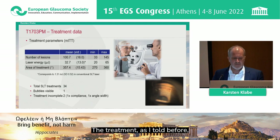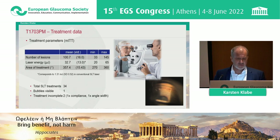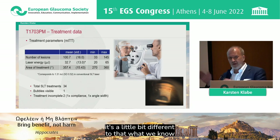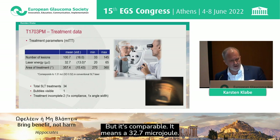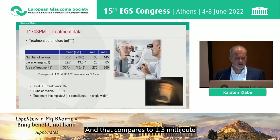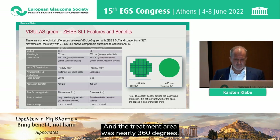The treatment, as I mentioned before, had 100 spots applied over 360 degrees. The laser energy is a little different from what we know from conventional SLT, but it is comparable — 32.7 microjoules, which compares to 1.3 millijoules applied with a conventional SLT laser. The treatment area was nearly 360 degrees.